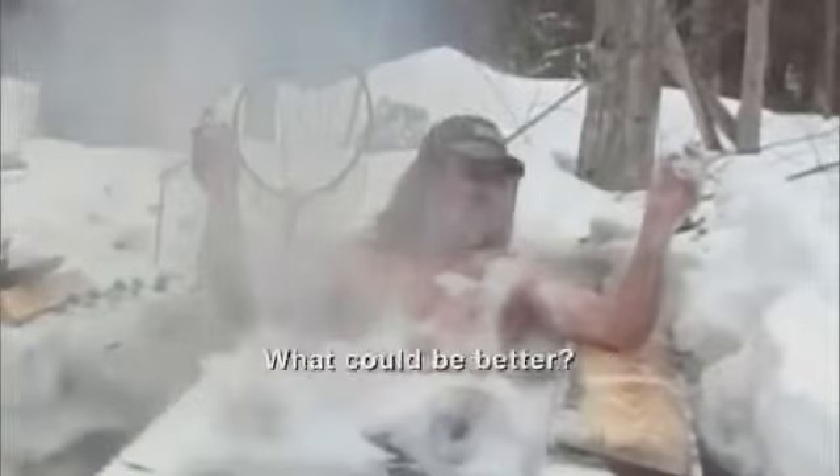Oh, I'm telling you. It doesn't get any better than that. Redneck hot tub. And that, folks, is what we like to call backwoods brilliance. There you have it — the most perfect winter experience. What could be better?